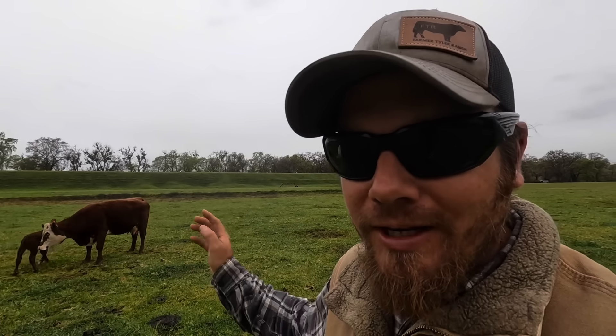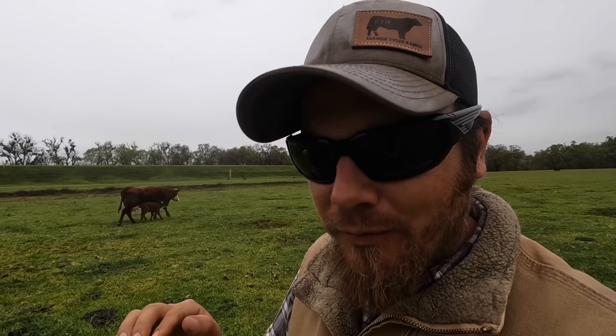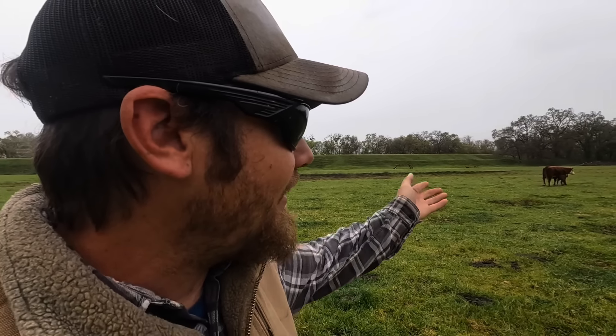So either Rivet is the sire of this calf - which is possible and that he does have the ability to throw red calves - or Little Boy, our black bull. I don't actually have a verified pedigree on him. We know he's at least 75% Black Angus. We assumed he was more, but I suppose there is a possibility that he does carry a recessive red gene for coat color, and when he gets on a red cow there is a possibility that he can make a red calf. So we're not really sure who sired that one, but that was certainly a surprise.